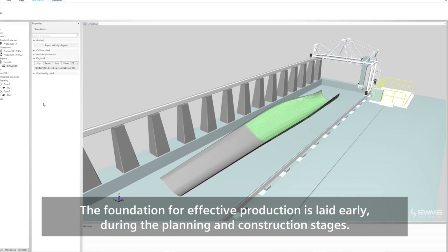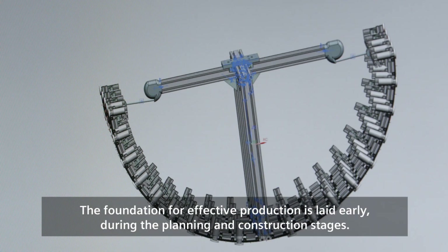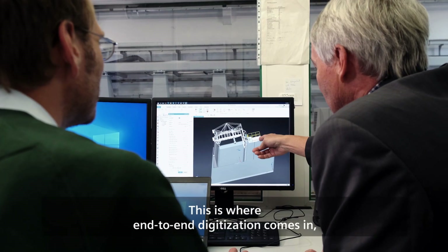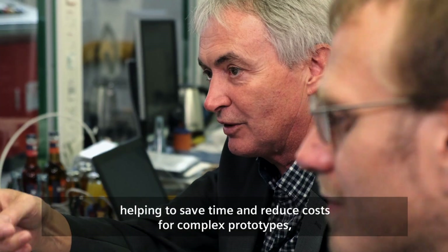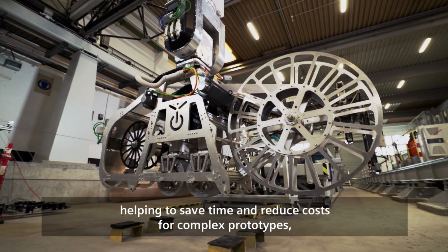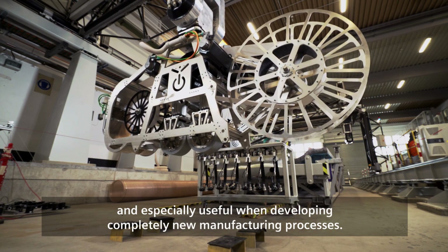The foundation for effective production is laid early during the planning and construction stages. This is where end-to-end digitization comes in, helping to save time and reduce costs for complex prototypes, and especially useful when developing completely new manufacturing processes.